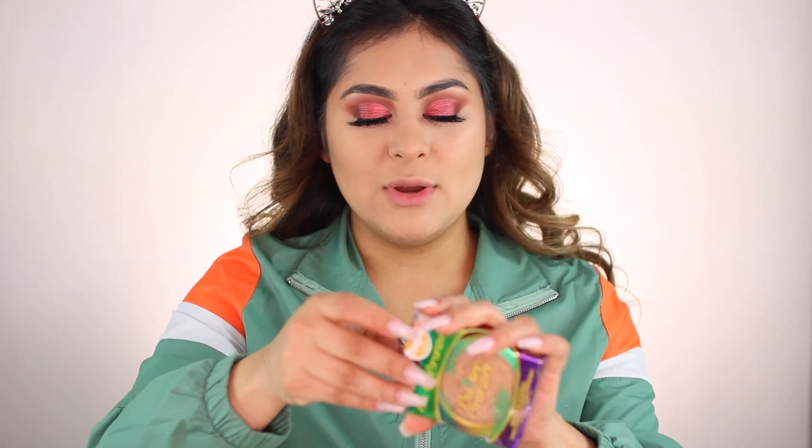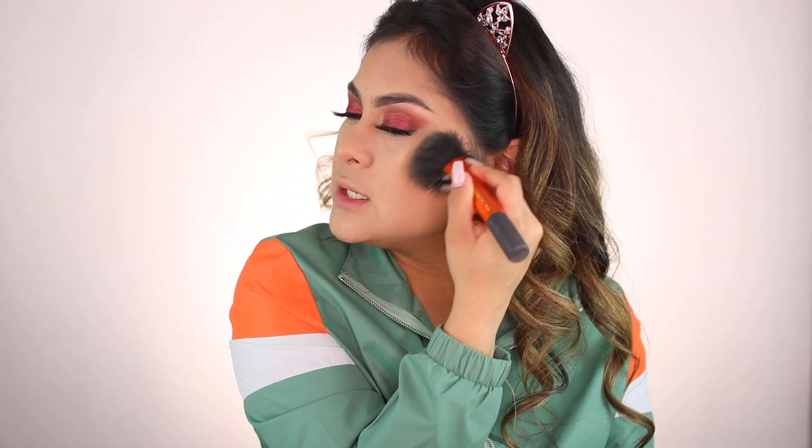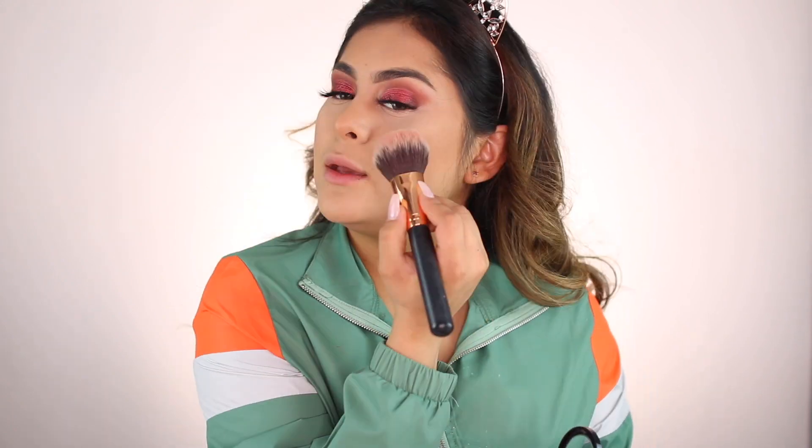Moving on to bronzer — I'm using the Physicians Formula butter bronzer in light/medium. It bronzes the whole skin and smells like coconut, so good! Now I'm taking the Mellow blush — this one is in the shade Blush. I want to test it out and see what it looks like. It's a really pretty pink, not too visible, not too bright — just the perfect shade for me.